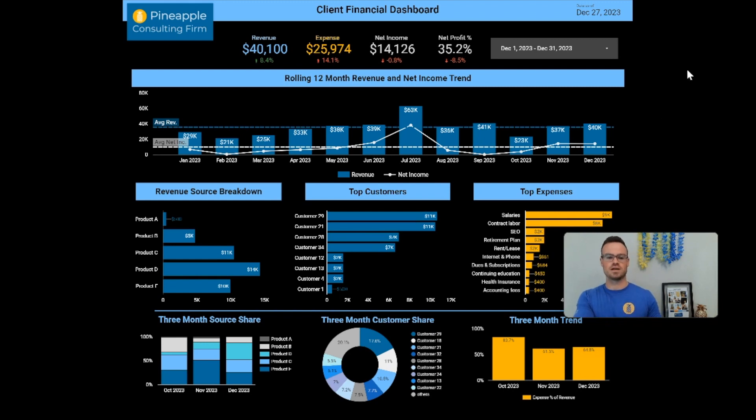Super quick overview of the layout: up here we've got some standard KPIs and a date selector, then we trend a couple of those KPIs over time, and then some breakdowns — mostly of revenue, but some expense breakdowns too. Is it anything crazy? No. But is it going to help your clients immediately understand where they are? Yes.